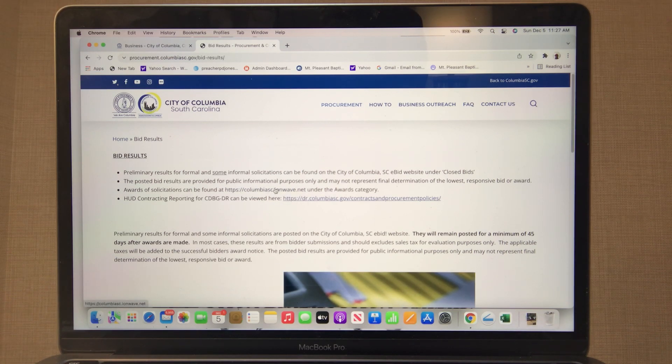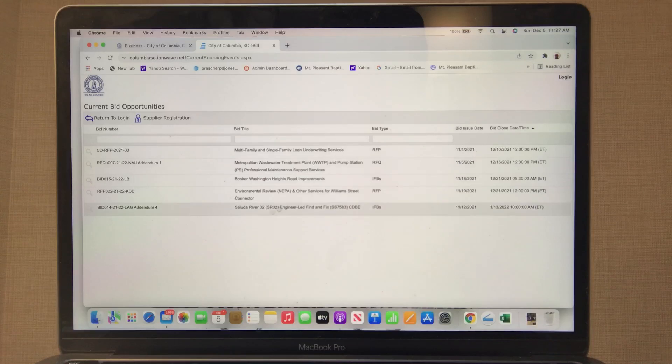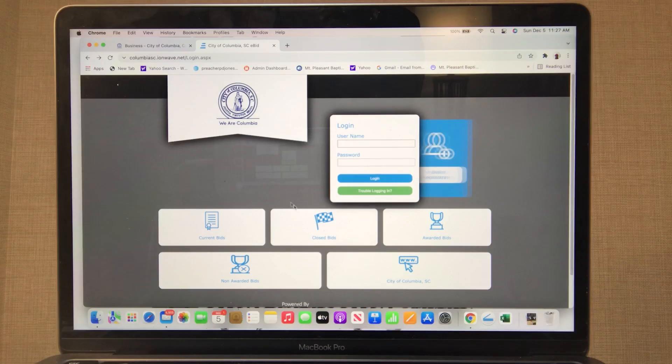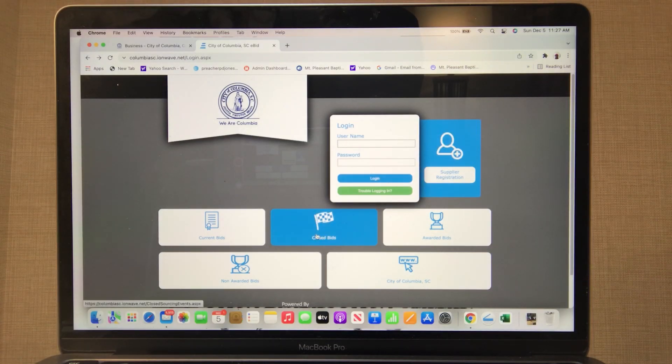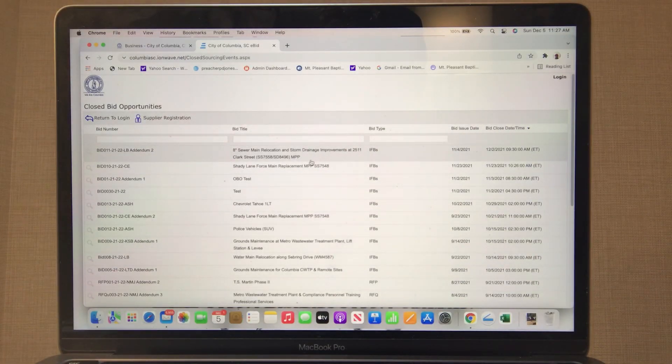Bid results gives you all of this information about previous bids — look right here. Current bids — you can scroll here and you can see the Washington Heights Road Improvements. It's going to close on the 21st of this month. If I'm a trucker I'll be looking out for that. Let's back up — this is closed bids, things that have already bid out or closed.